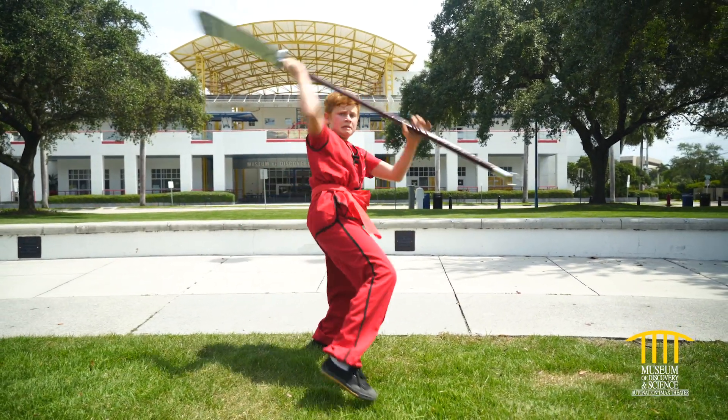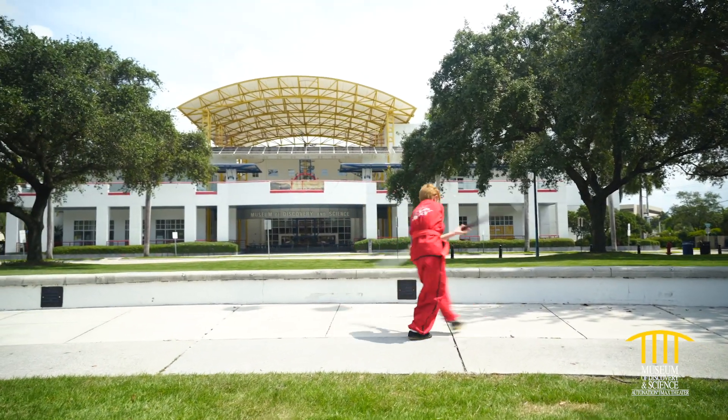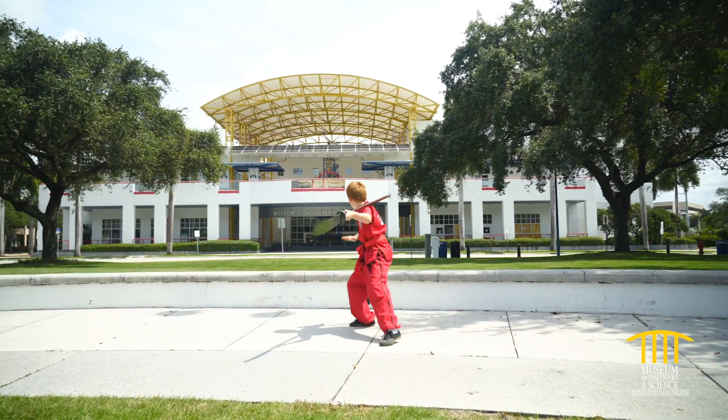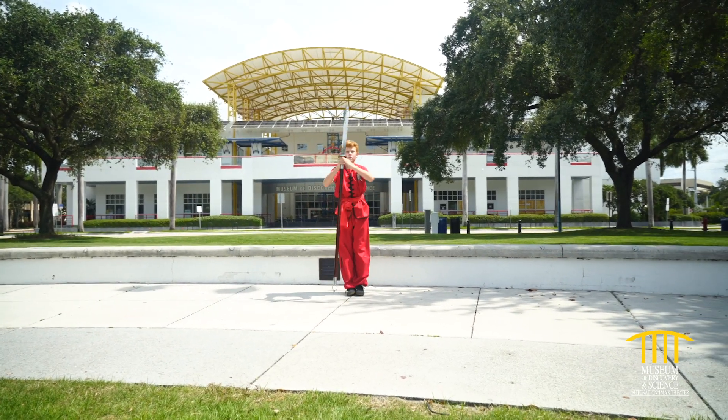As you can see here, there's a lot of jumping and balance. Some of these self-defense techniques were for battle on the battlefield against people on horses. And it always ends with a nice salute showing that you come in peace. Good job, Seth.